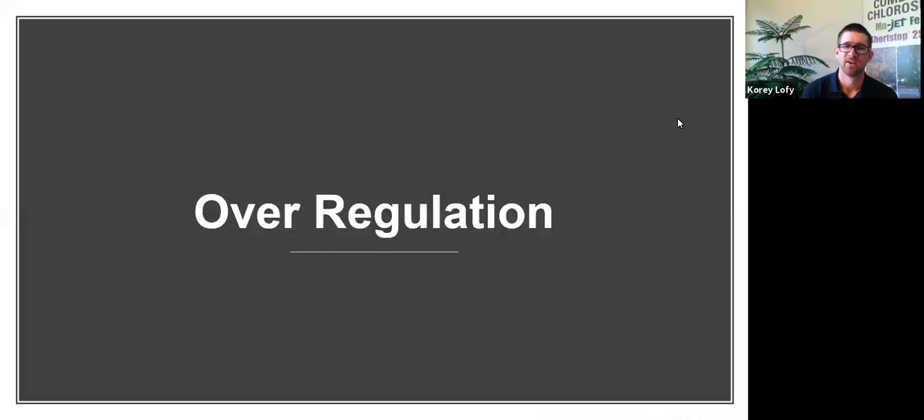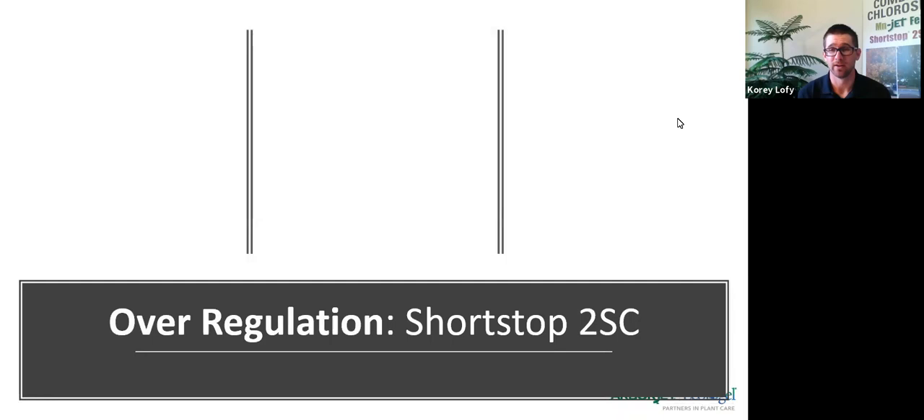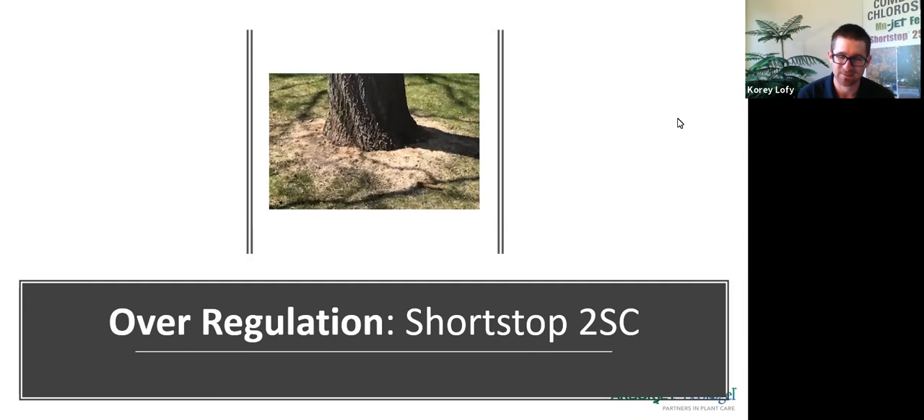One common question: what happens if you over-regulate? Over-regulation does happen unfortunately, and we have a protocol in case it happens to you — just ask one of your reps or call the office. What will absolutely happen 100% of the time is that if Shortstop — when mixed or straight — touches turf, it will absolutely torch your turf out and turn it white. In one instance, individuals just mixed it up in a five-gallon bucket and dumped it around the base of the tree. The tree will be just fine, but the turf will probably need to be replaced.